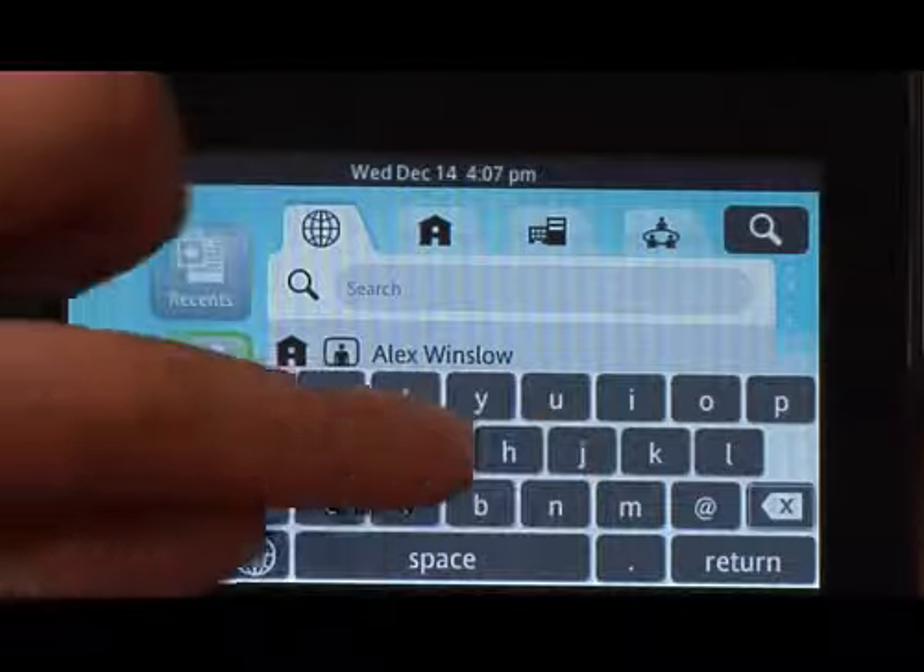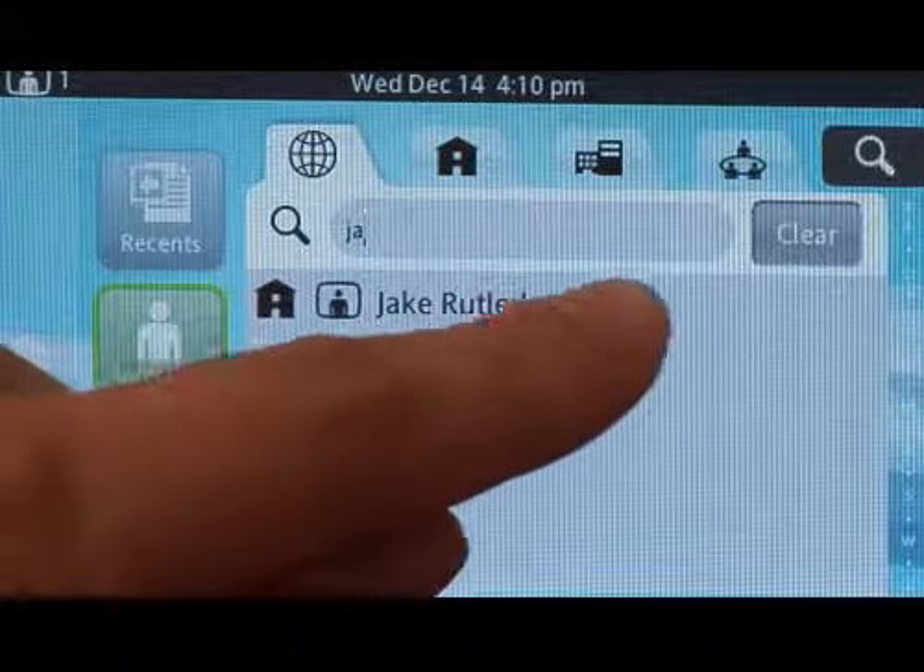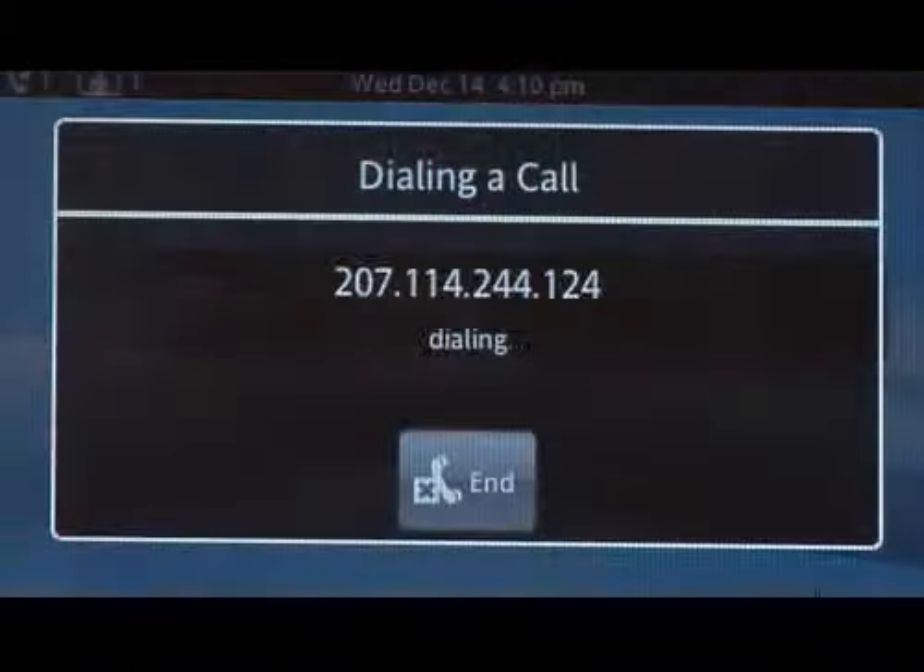What we wanted to do was bring touch to the conference room. We've all become accustomed to using touch devices. They're fun, they're simple, they're engaging, and that's the experience we wanted to bring into the conference room. If you look at the new phone, there are no mechanical buttons on the phone. It's just this beautiful display that's right there in front of you, inviting you to come touch it and discover new features and interact with it.